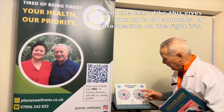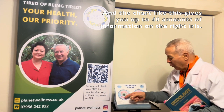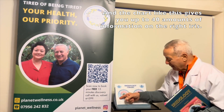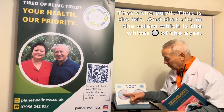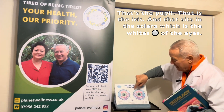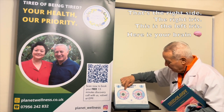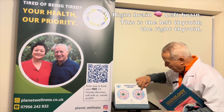We can assess using a chart on iridology. The chart gives you up to 40 lots of information on the right iris. That's the pupil; that is the iris, and that sits in the sclera — the whites of the eyes. That's the right iris. This is the left iris. And here is your brain — right brain, left brain.